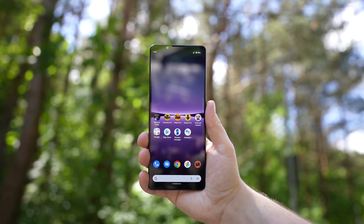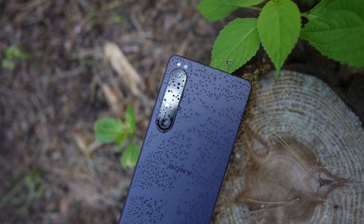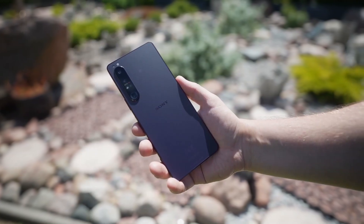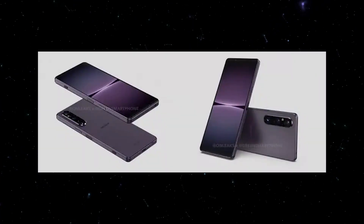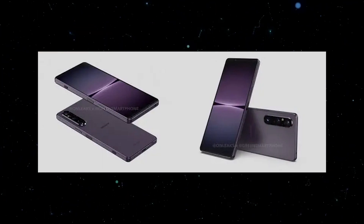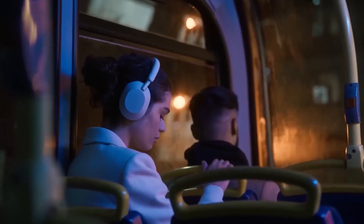Otherwise, it should sport the same sized 6.5-inch 4K OLED display with its 21:9 aspect ratio, albeit with the potential upgrade to a full LTPO panel that can go from 1 to 120Hz, rather than the more limited scaling available on its predecessor. One change mentioned is a slightly higher camera bump, which Sony will alleviate by giving it beveled edges to appear less prominent.